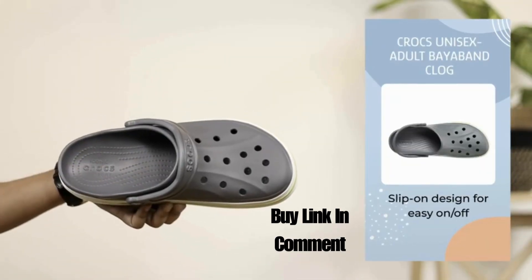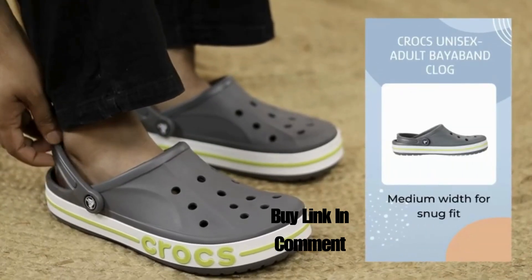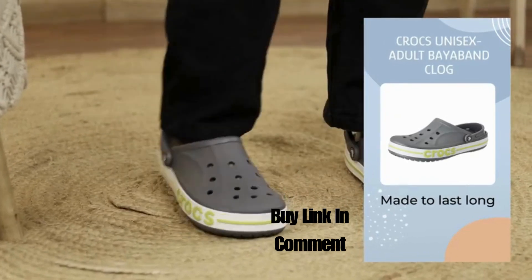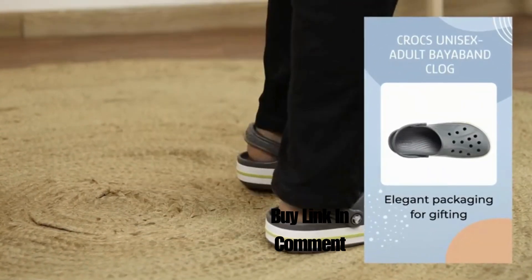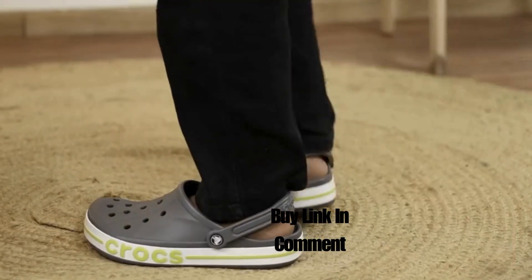The slip-on design makes it easy to slip on and off in a hurry, while the medium width ensures a snug fit. Plus, it's made to last long so you can wear it for years to come. And if you are looking for a perfect gifting option, this clog comes in elegant packaging that will surely impress your loved ones.